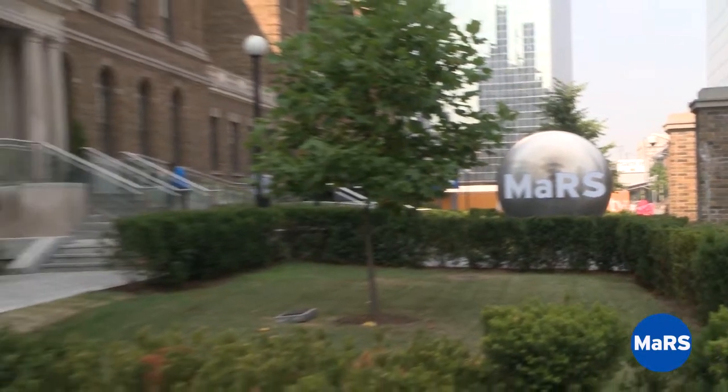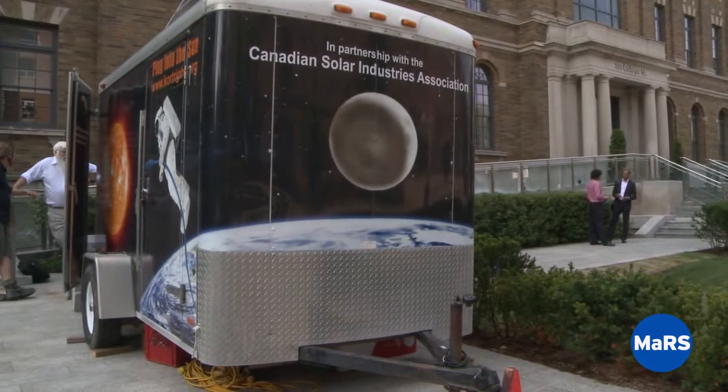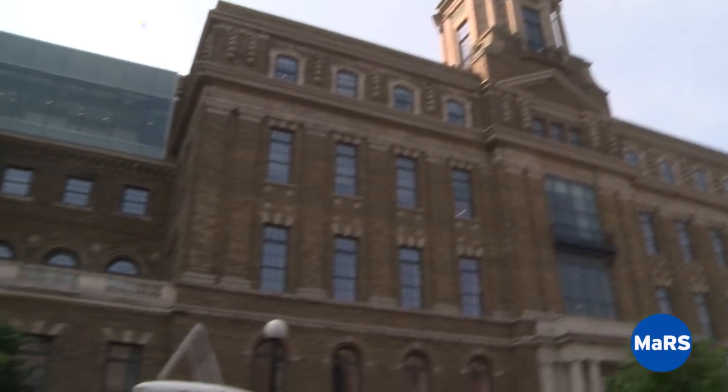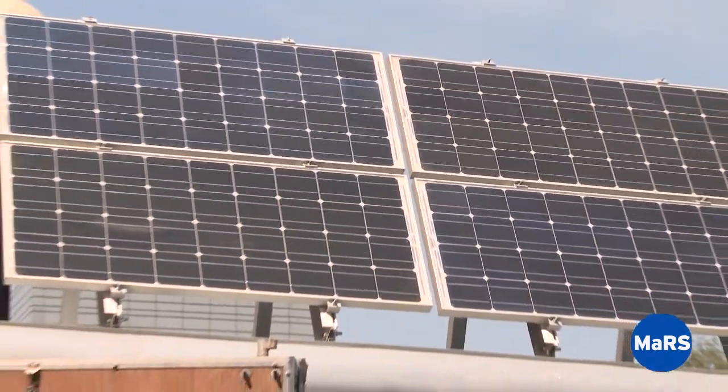Hi, my name is Jessica Briones and I am the Clean Tech Research Analyst at Mars. The Codroy Center Solar Trailer recently visited Mars to help entrepreneurs learn more about solar system components. I spoke with David Nixon from the Codroy Center about solar systems and the future of the solar industry in Ontario.